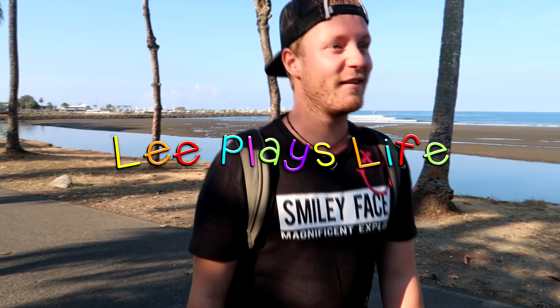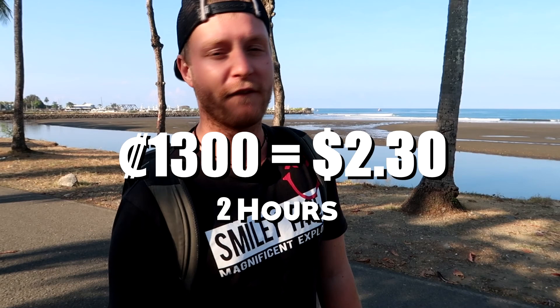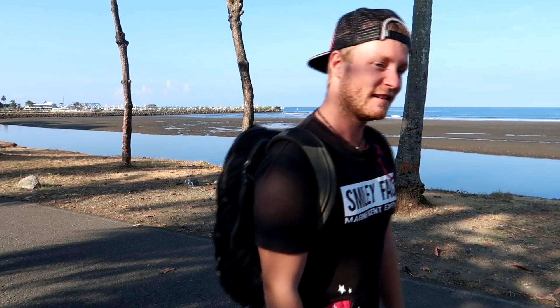Hey guys, how's it going? So we left Hakko and we're now in a place called Kepos, heading to Manuel Antonio National Park. I had to get up at a stupid time in the morning because the bus leaves at 6am. It's pretty cheap — 1,300 colones to get here. You get off in Kepos, then get on another bus. Hopefully we see some sloths — that's the mission today. Let's go.